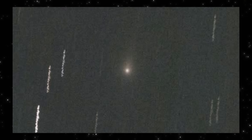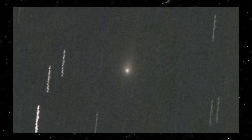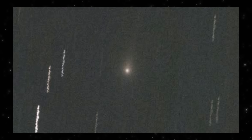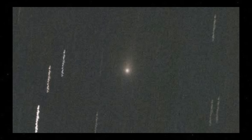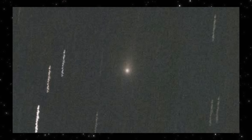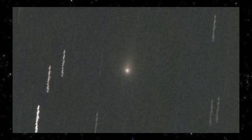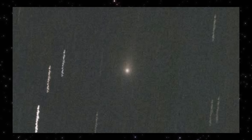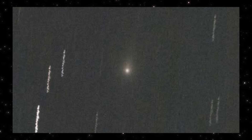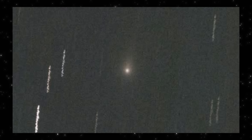The star trails tell you something important too. This exposure is long enough that background stars smear, but the object itself stays tight. That tells us the signal is real, stable, and faint. Not an artifact, not motion blur, and not processing noise. This is the kind of image that matters, because it shows what 3i Atlas looks like when you don't push the data. No exaggeration, just physics.